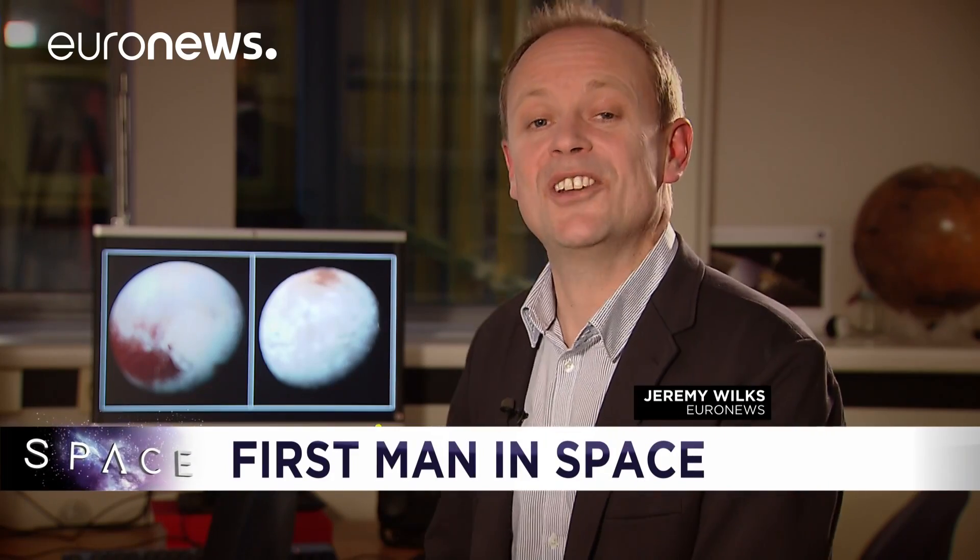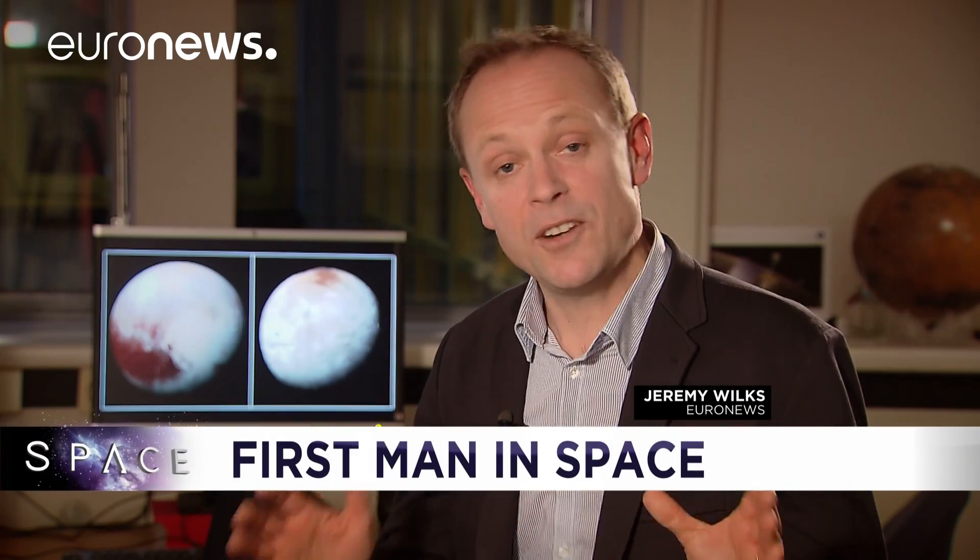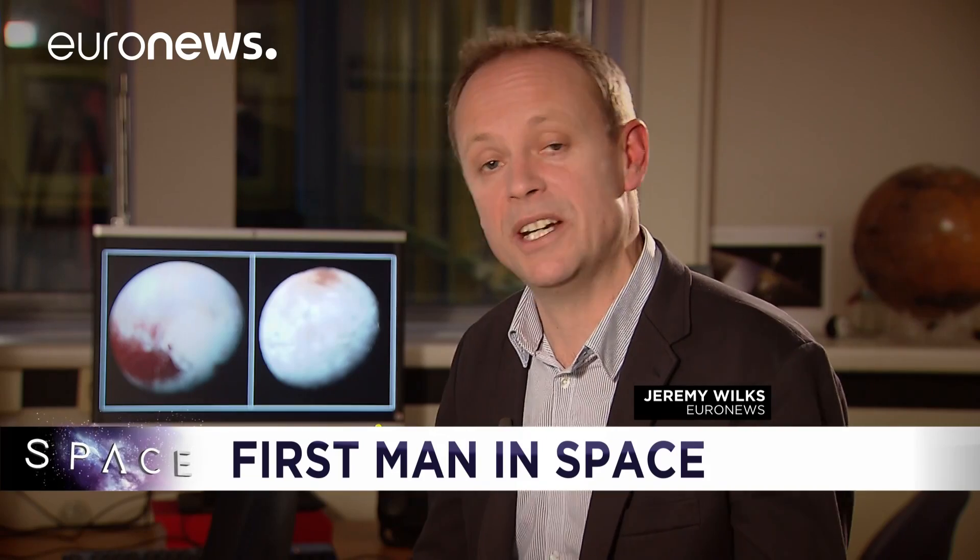Away from Pluto now and to our new mini-series, Legends of Space. Throughout 2017, we're celebrating 60 years since Sputnik by looking at some of the greatest moments in space exploration. And this month, we looked at April 1961, when Yuri Gagarin became the first man in space.